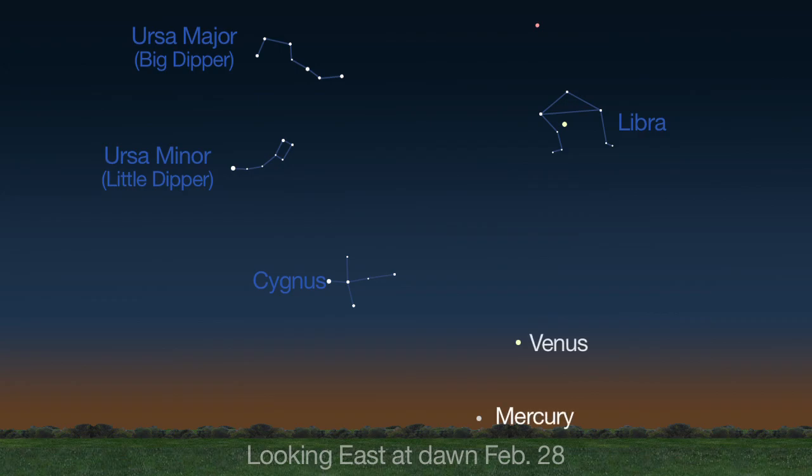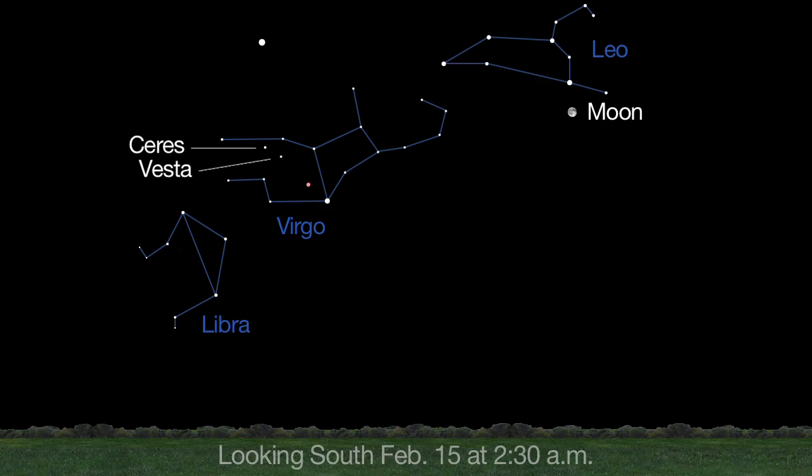Spot Mercury and Venus in the southeast sky before dawn, and Mars and Saturn higher in the morning sky. Both Ceres and Vesta are just a telescope nudge apart from one another this month. Look for the pair in the early morning between the bright stars Arcturus and Spica. They'll both be close to Mars.